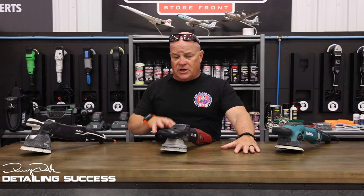Hey everybody, welcome back. I'm Renny Doyle, and one of the requests we had was talking about forced action technology, or gear tools as they're known in the industry. Today we're going to dive in deep to the key features and benefits of gear-driven, or as they're called, forced action tools. We've got three manufacturers up here today: Makita, Flex, and Rupes.